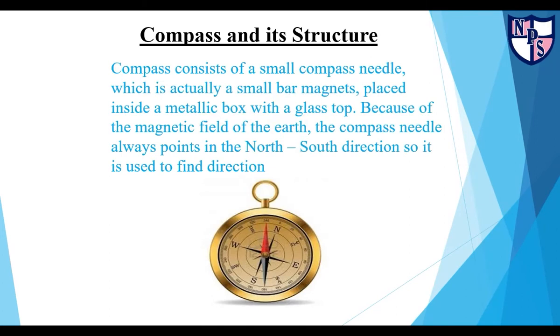A compass consists of a small compass needle, which is actually a small bar magnet, placed inside a metallic box with a glass top. Because of the magnetic field of the earth, the compass needle always points in the north-south direction, so it is used to find direction.